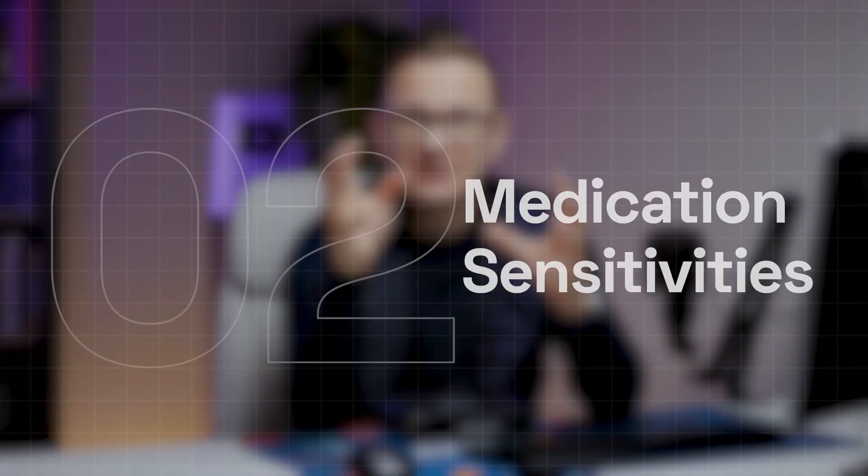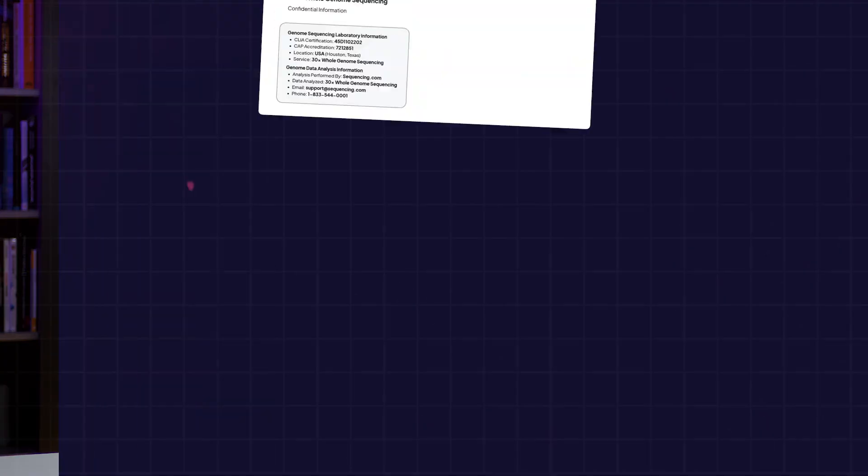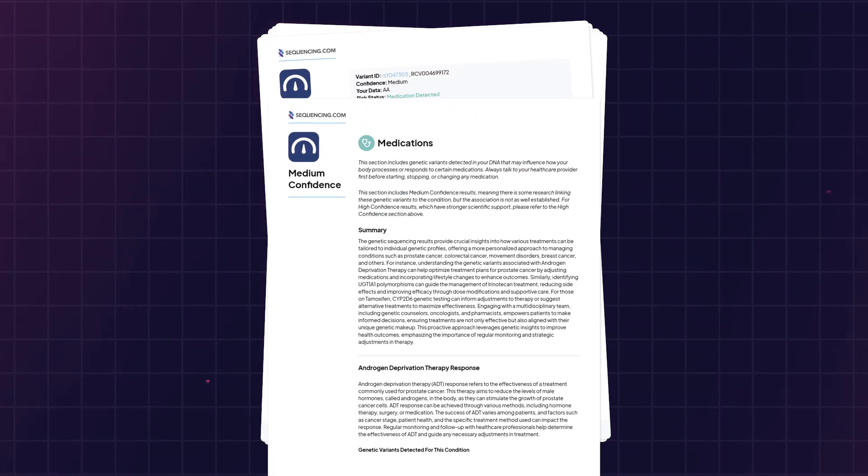The second group is about medication sensitivities. It's something very definitive — if you have these variants, you will have medication sensitivities. It's not about risk you manage with lifestyle; it's whether you have it or not. This list is extremely important because I can make much better decisions with my physicians having it. For example, if I ever have to take a cholesterol-lowering medication, I might develop very serious side effects — something we have to discuss before deciding on those medications. For other medications, I'll have the information whether I metabolize them differently or need a different dosage.